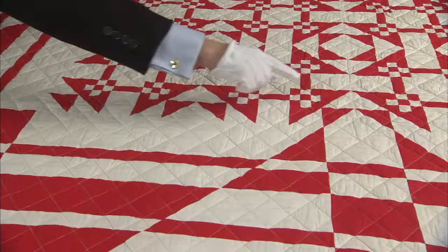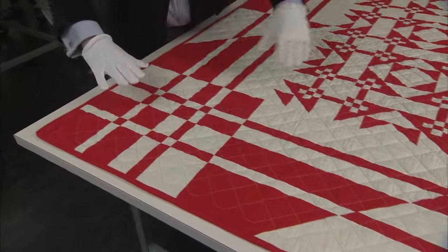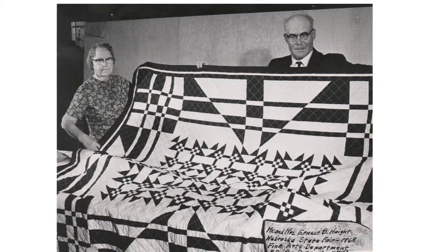In this case, he simply extended the lines of the block pattern out into the border. Then he added other lines that crossed them and created this woven effect that's very striking. His border covers almost as much area as the center of the quilt.